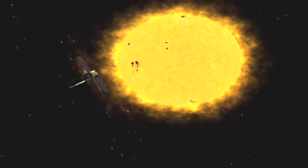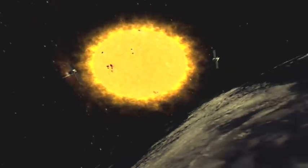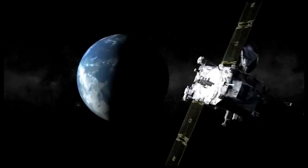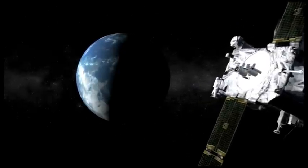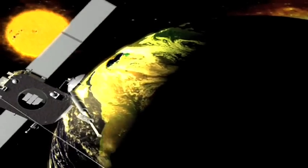Remember when I said NASA launched two satellites? The purpose of having two is to give us a STEREO view of the sun. The first satellite is in orbit ahead of the Earth, and the second is behind it. This gives scientists a three-dimensional view of the sun.